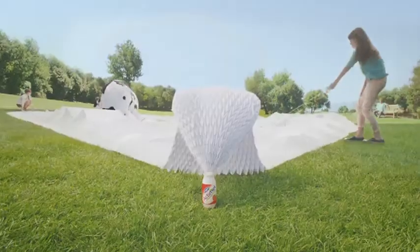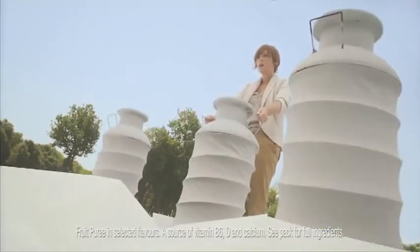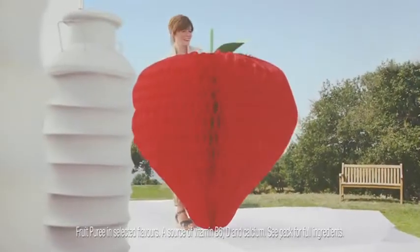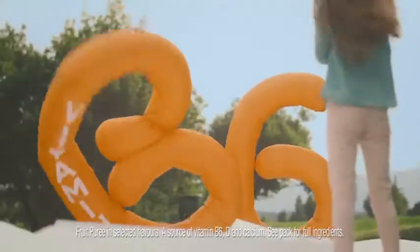Actimel. It might look small, but what's inside is really rather huge. You see, it's full of ingredients like delicious yoghurt, calcium, tasty fruit puree, essential vitamin D, and vitamin B6.